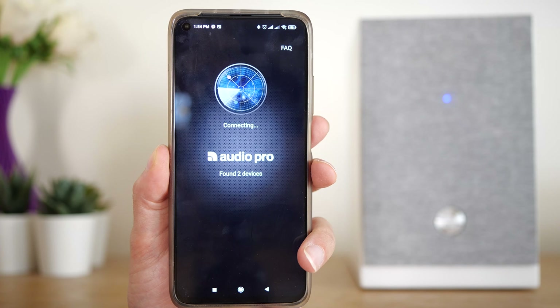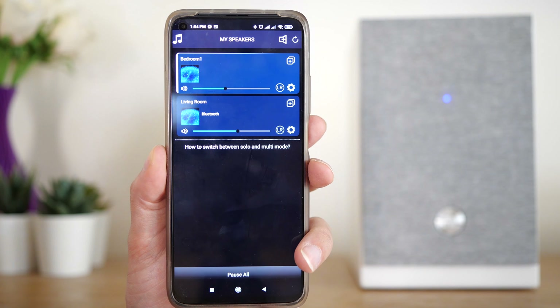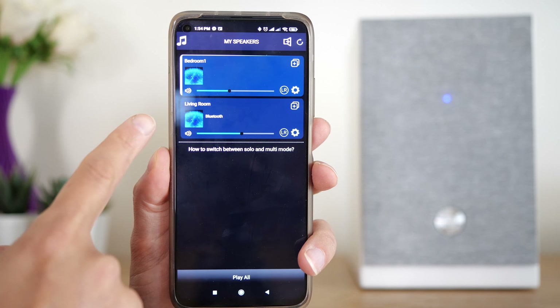I want to talk about my speaker system today. This is the Audio Pro A26. It's a pair of 75-watt stereo surround speakers that also have Wi-Fi functionality and can connect with other speakers around your house. This means we can play music on multiple speakers using the Audio Pro smart app that allows us to control all of our speakers from the same place. The first big advantage I want to talk about is the quality of sound.